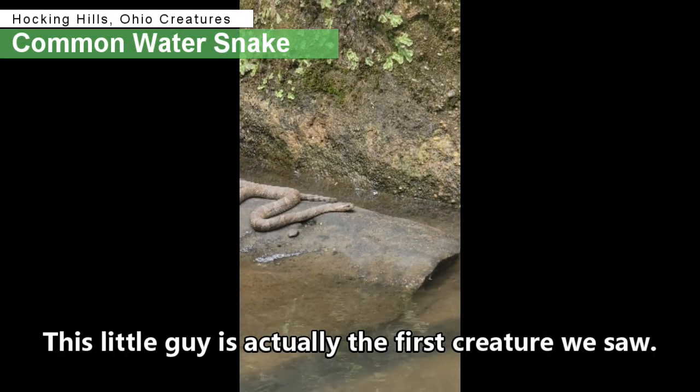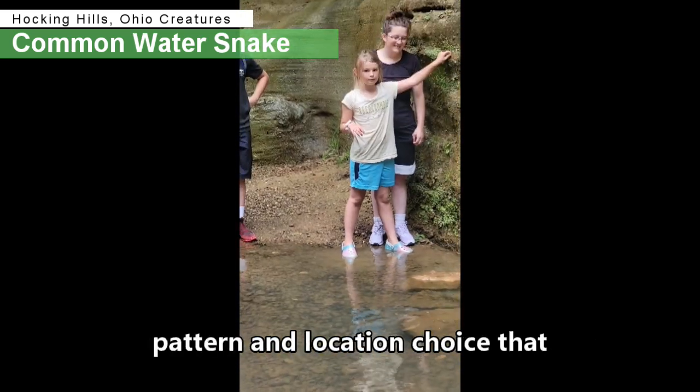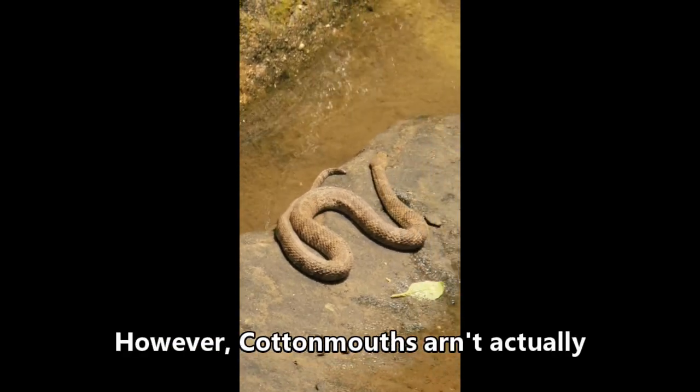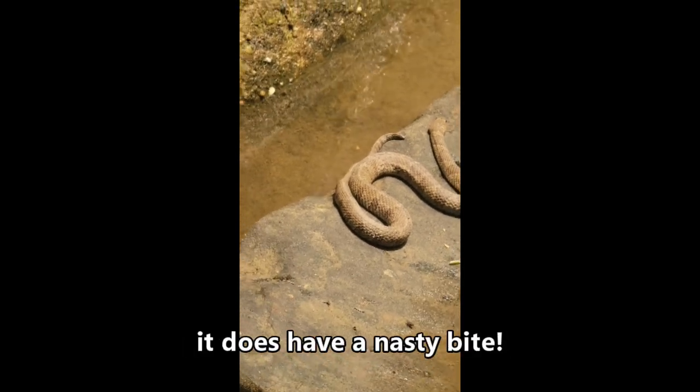This little guy is actually the first creature we saw, sunbathing on a rock in the water. We have guessed by its pattern and location choice that this is a common water snake. This beauty is commonly mistaken for a venomous cottonmouth. However, cottonmouths aren't actually found in Ohio. Though it's not venomous, it does have a nasty bite.